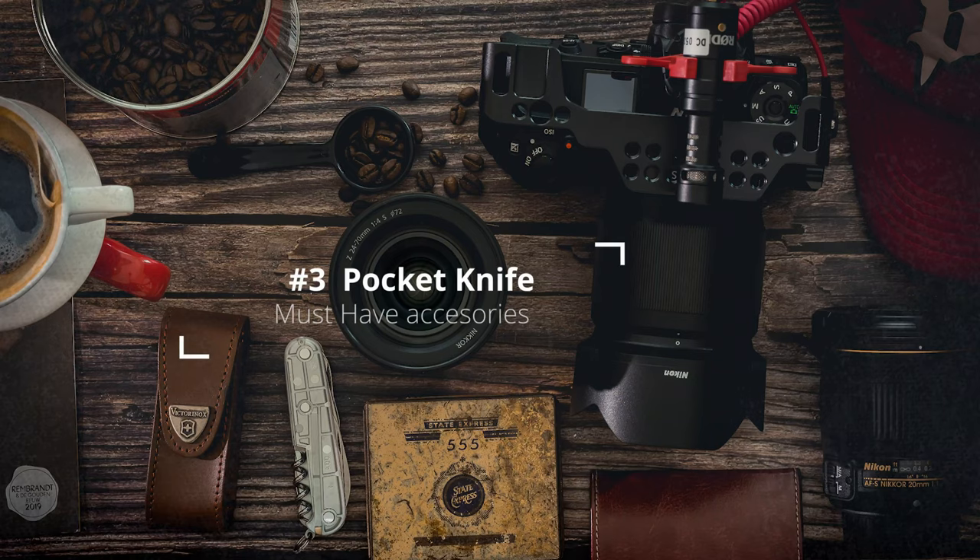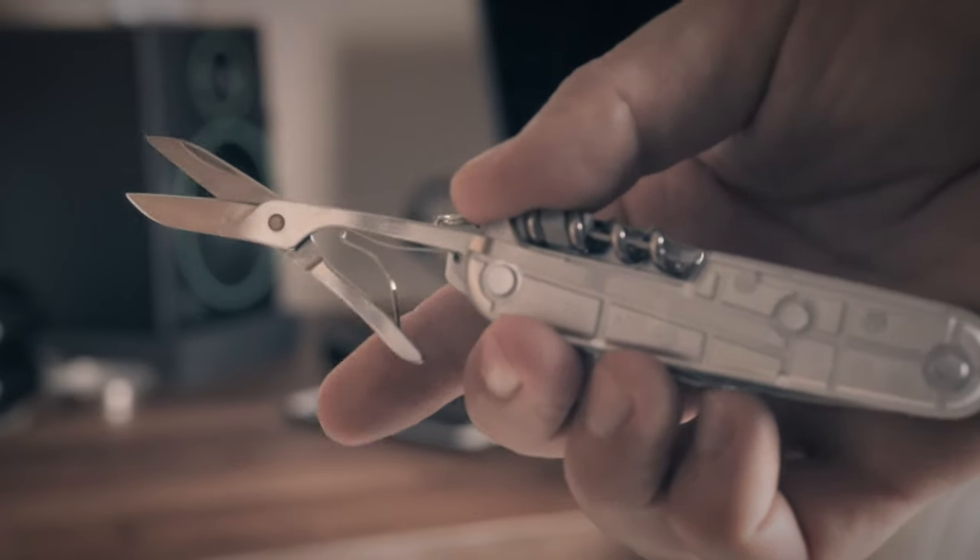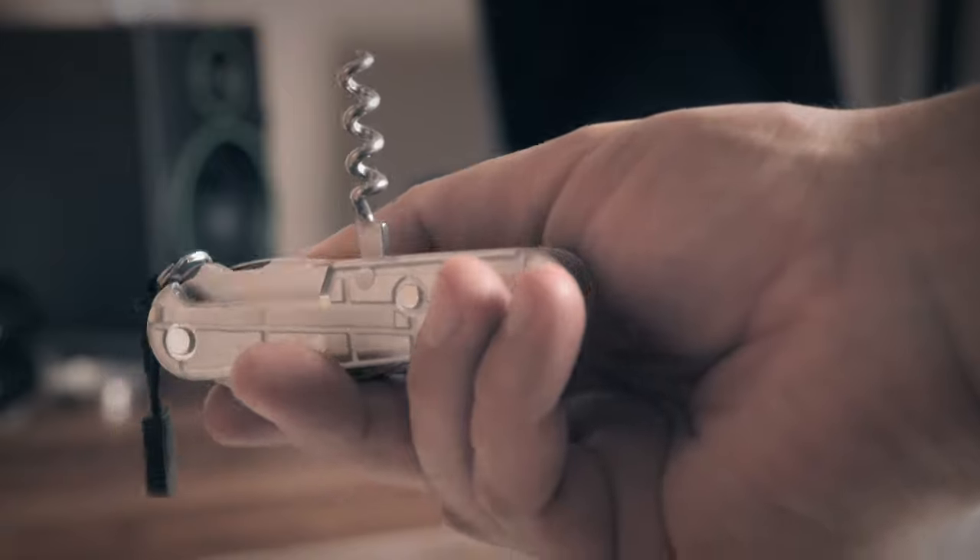Number three: be a man, get a pocket knife. If MacGyver could protect the world from evil and solve all kinds of tricky situations with his pocket knife, you will survive almost any challenge that needs a knife, some small scissors, or maybe a corkscrew to open some wine bottles. My recommendation is the Victorinox Climber, which comes with a can opener with screwdriver, a cap lifter, corkscrew, key ring, large blade, multi-purpose hook, scissors, small blade, toothpick, and tweezer — that's a lot!